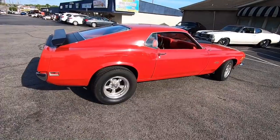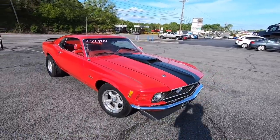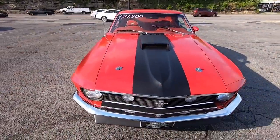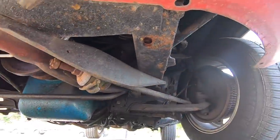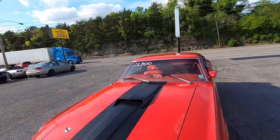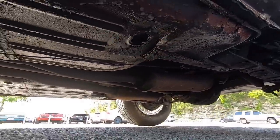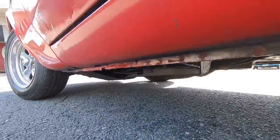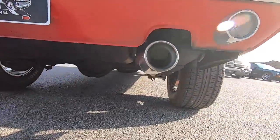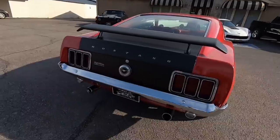Running and driving wise, it goes down the road nice and smooth — I want you to check out the test drive video. I'm going to give you some undercarriage shots real quick: we're going to look up under the front, we're going to do the driver's side rear and passenger side.